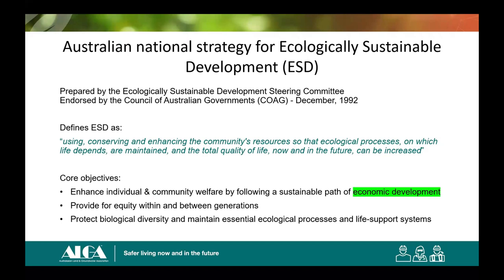Following the Brundtland Report, Australia put together a national strategy for ESD, which was endorsed by the Council of Australian Governments in December 1992. It was then up to the states to implement ESD in their regulation and legislation. The language in ESD keeps appearing in our regulations as they're updated, possibly with a different focus from time to time — but that's where it's coming from, and it's good to understand.